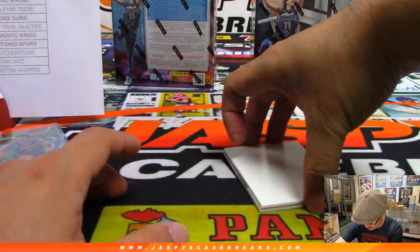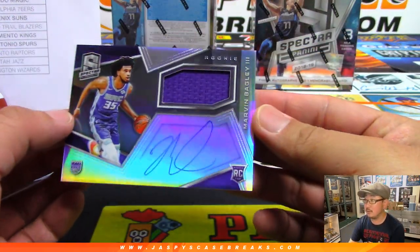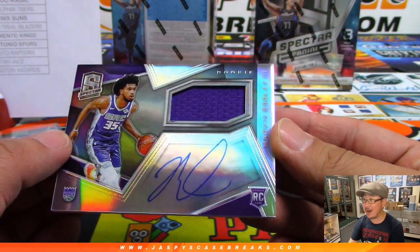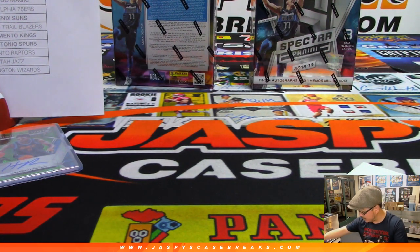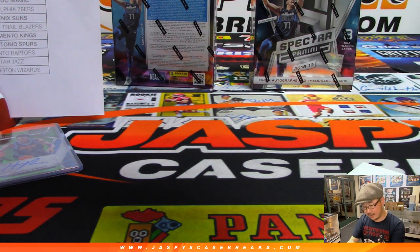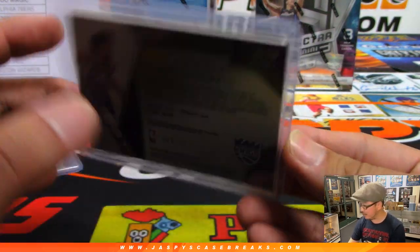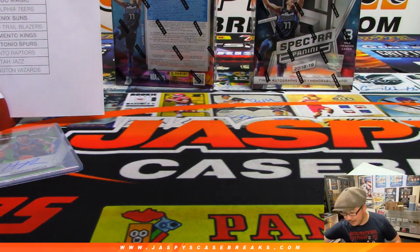44 out of 49. And the last one here is Marvin Bagley III — jersey and autograph, nice one for the Kings. It's a random number block team, part of the nine-team random number block. And that is going to be 009 out of 299 — that goes to Josh Pruiss and number nine. Nice one, Josh.